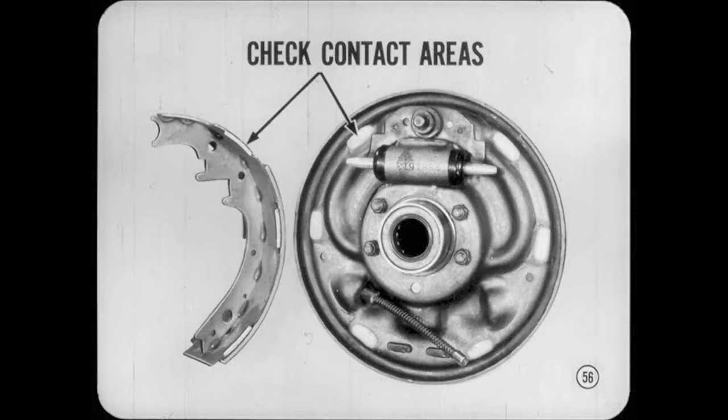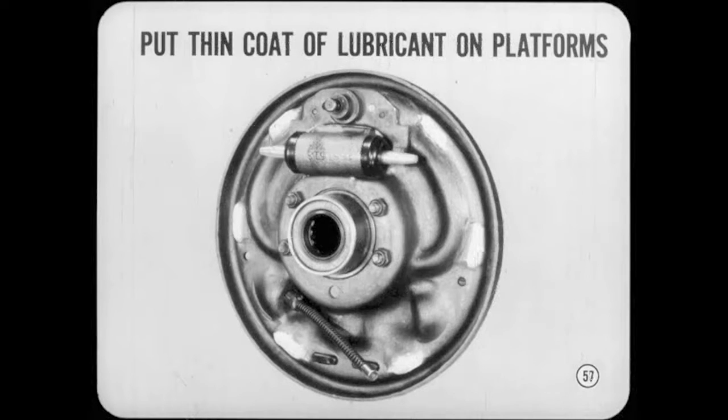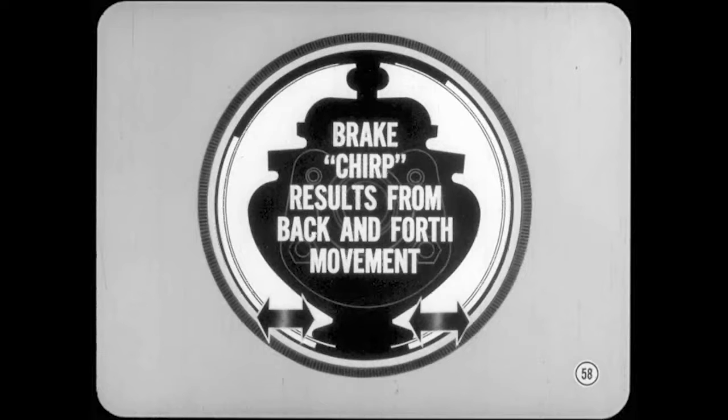These areas must be free of burrs or grooves which could hang up the shoes. You can use a fine-cut file to clean up any irregularities. When you install new or reline shoes, always put a thin coat of approved lubricant on the brake support plate platforms, but don't get it on the linings or the job will bounce back into the shop. You'll probably find the shoe contact areas dry in rear brakes if there's a repeated chirp noise when you apply the brake slightly. The chirp results from back-and-forth movement of the shoes, so remove them and lube the contact areas.